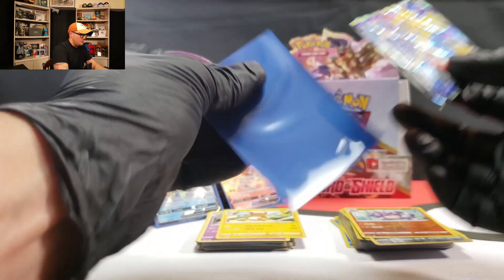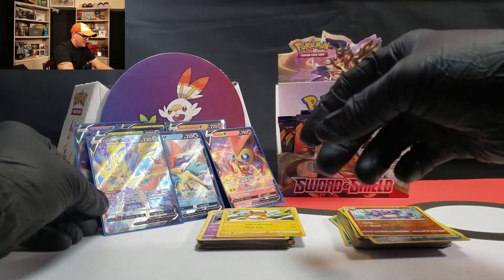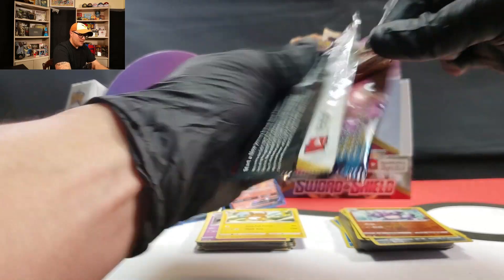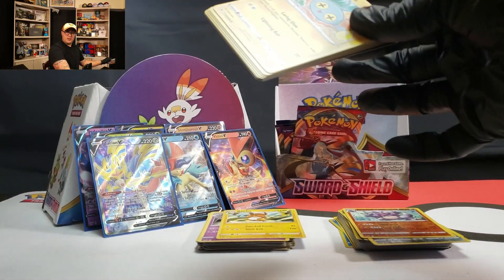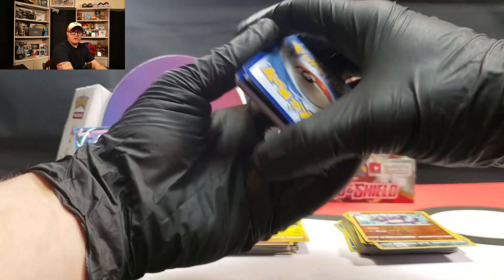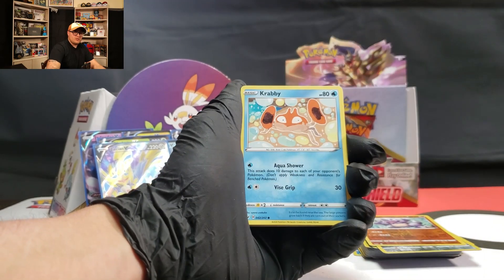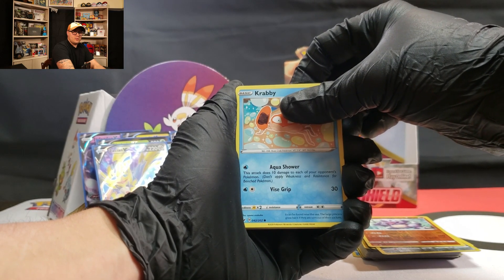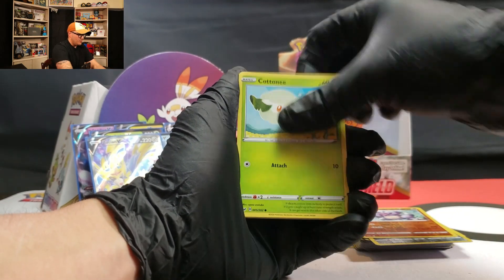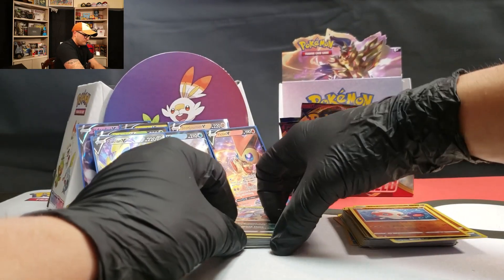Let's move a little bit quicker now. Zamazenta pack — let's get a Zamazenta gold, maybe. Vitality Band, Raboot, Sudowoodo, Roselia, Silicobra, Blipbug, Goldeen, Munchlax, and Thievul. So we got three packs left. Come on, Zacian! Hoot Hoot opens up the pack — Water Energy. Thwackey, Drizzile, Hoothoot, Vulpix, Nickit, Baltoy, Scorbunny, and Turtonator — non-holo. Come on, Toxicroak — holo rare.